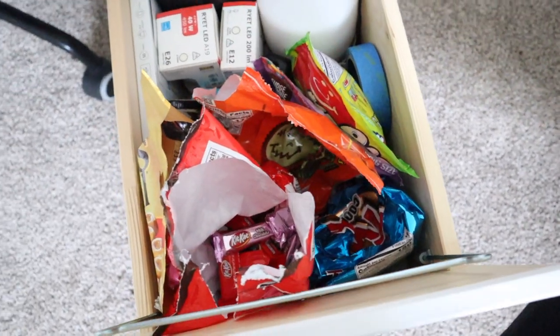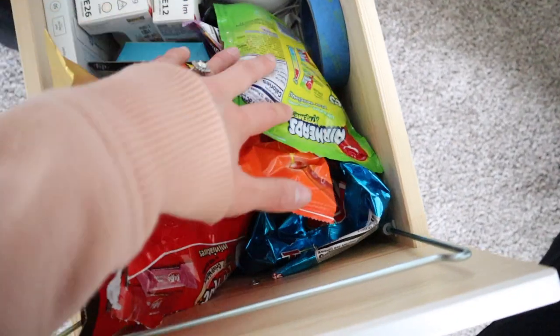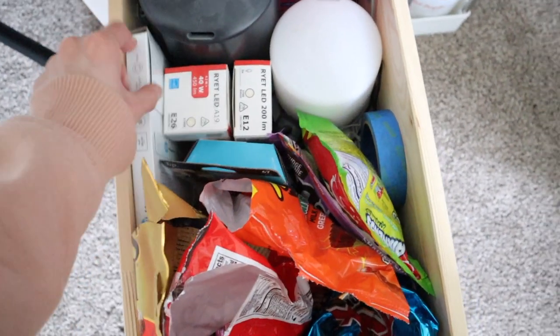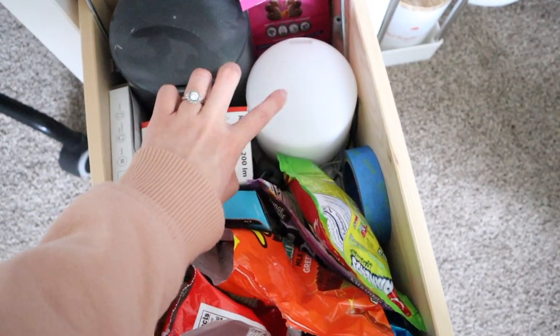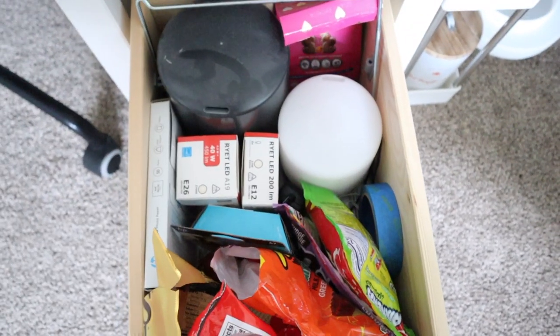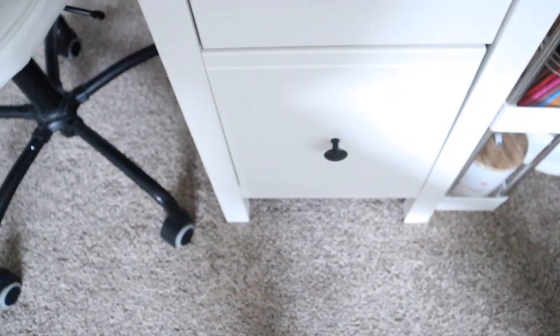Under that is a snack slash miscellaneous drawer — tons of candy. If you don't have snacks when you're studying, you're doing it wrong. There's also ink refills, some glossy paper for printing pictures, and these are oil diffusers — not humidifiers, diffusers — that I just keep in this drawer because I don't know where else to put them.